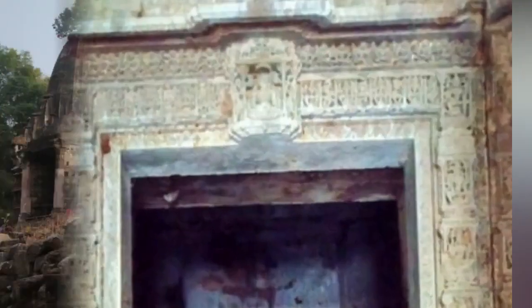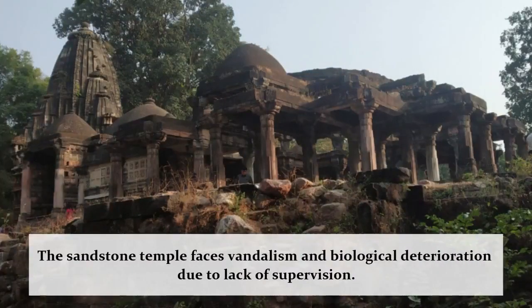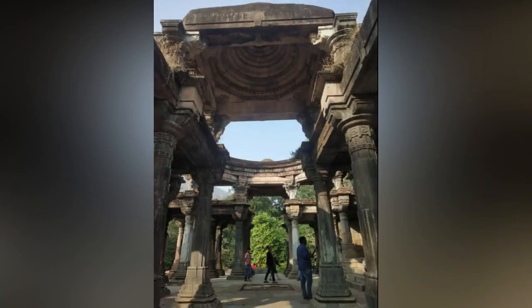However, this sandstone temple seems to face a lack of supervision and conservation problems, as the ceiling of the mandap has collapsed completely and several jali windows can be seen vandalized.